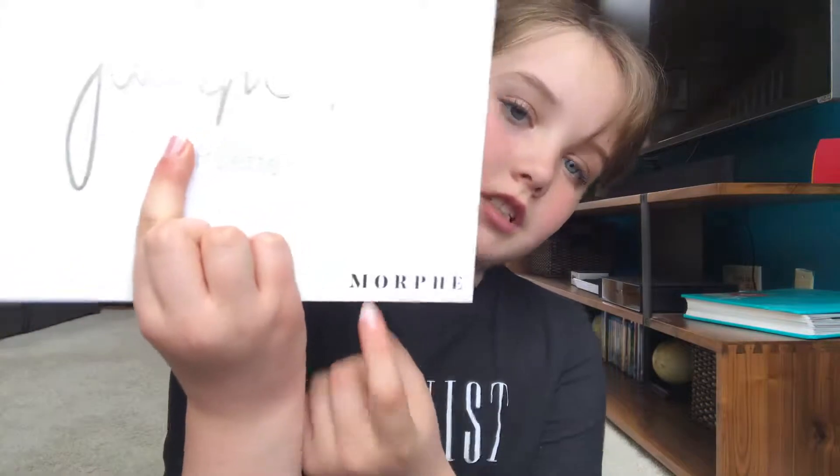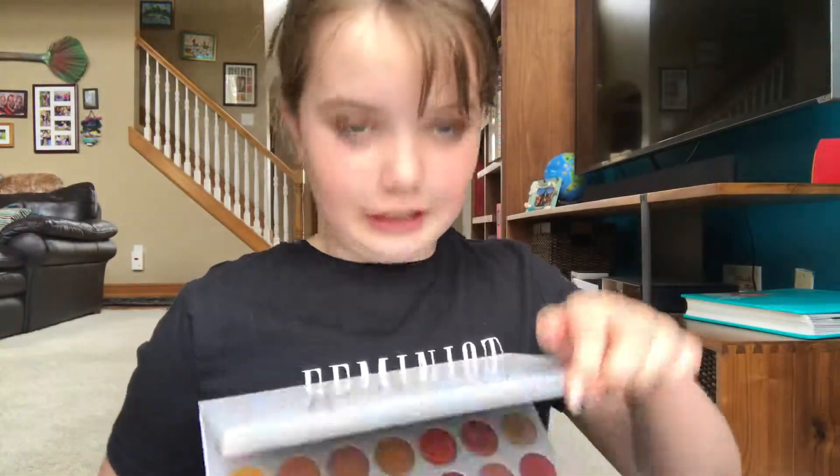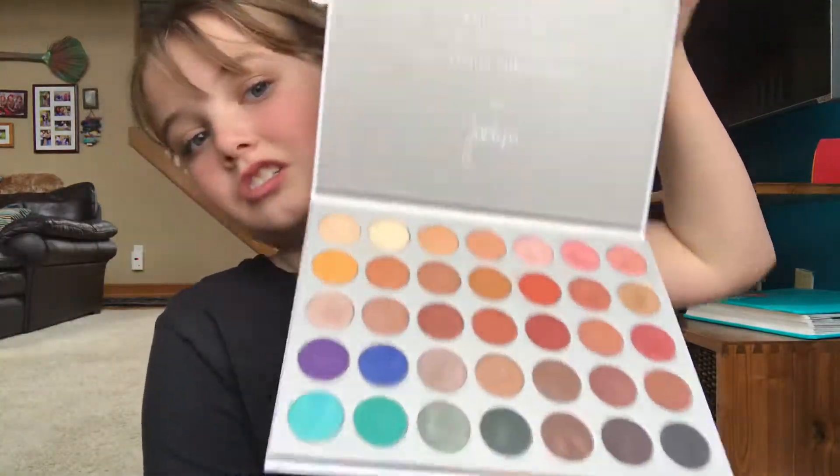The next thing you notice is they're both from Morphe, as you can see. The first thing you see when you open this palette is all this, and I thought that was awesome. But James Charles proved me wrong.